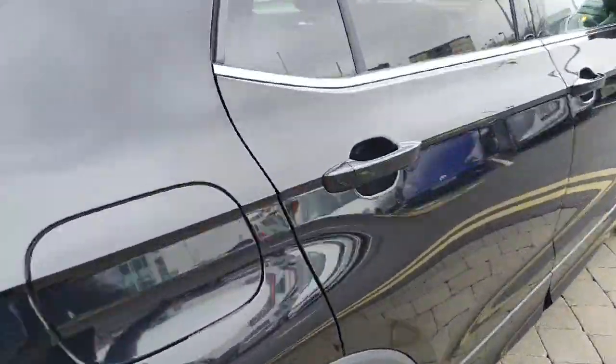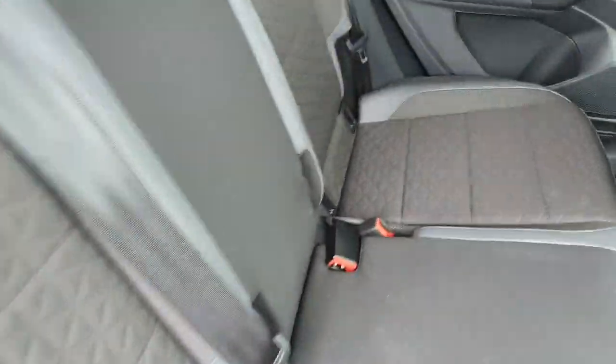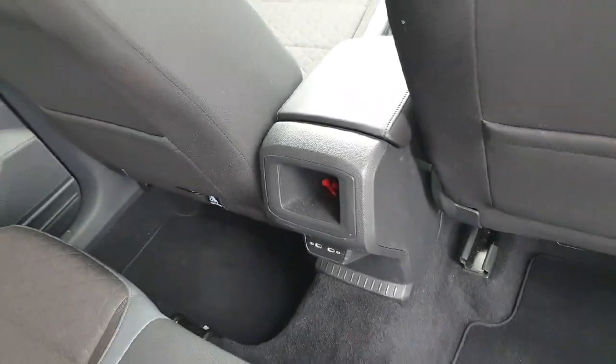Next, looking at the interior: the seats are leather on the outside in grey, with Alcantara on the inside of the seat. There are two electric seats in the back and two USB-C chargers for your rear passengers as well.